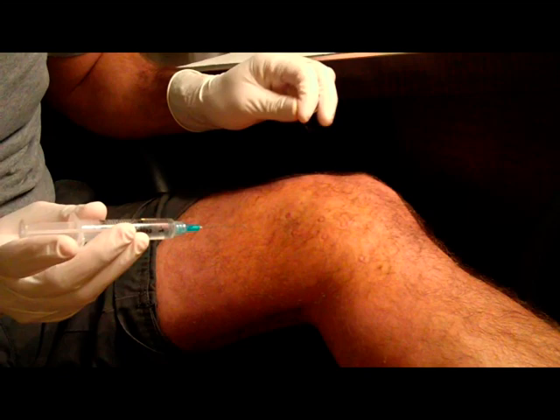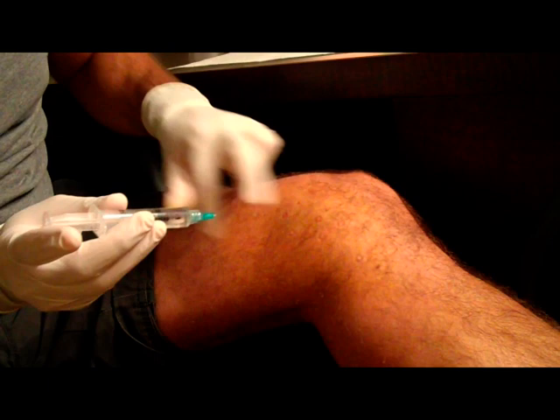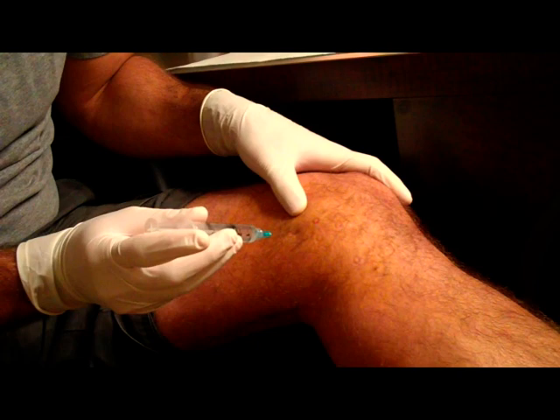I've actually treated both my shoulders, both knees, and my wrist. It's one of those things — it's sad, but as we get older we don't have the longevity and the resiliency that we once did.